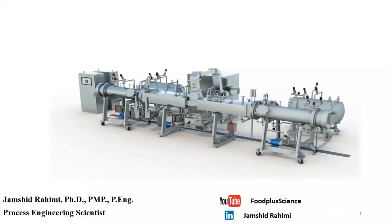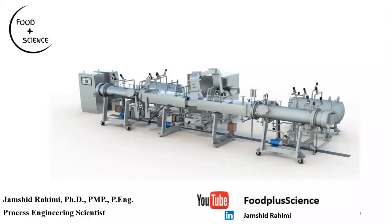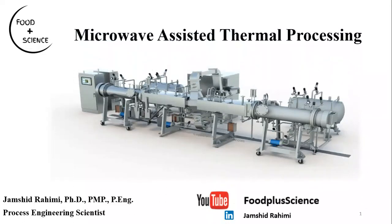Hello everyone, this is Jamshid Rahimi. Welcome to Food Plus Science — a platform where I talk about the science and engineering aspects behind food development, design, and processing in the food industry. Today's session is on microwave assisted thermal processing, in which I will briefly explain the fundamentals of microwave engineering, how microwaves generate heat, and how this technology can help the food industry produce high quality, safe, ready-to-eat, shelf-stable foods.